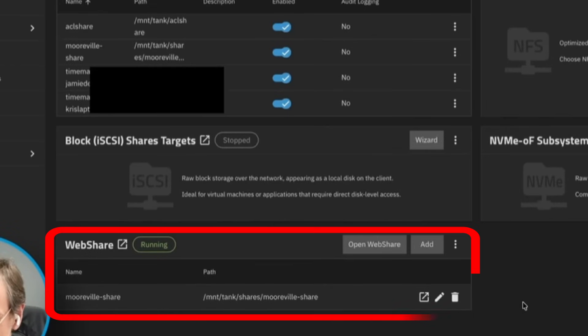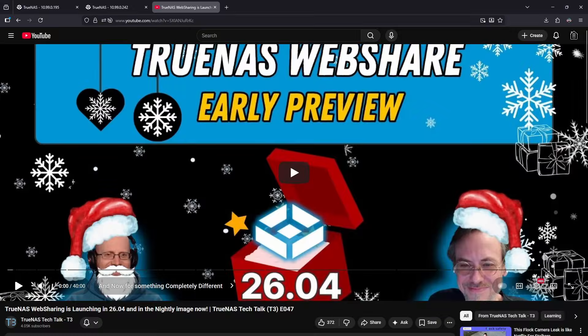WebShare will be a new option in the Shares tab of the TrueNest UI. You'll also be able to assign access to WebShares for users via a checkbox in the User Settings page under the Credentials tab. WebShares will support powerful features like image previews, thumbnails, and video viewing. It requires TrueNest Connect to work, though Connect has been given more generous options — users will now be allowed two systems on the free tier.